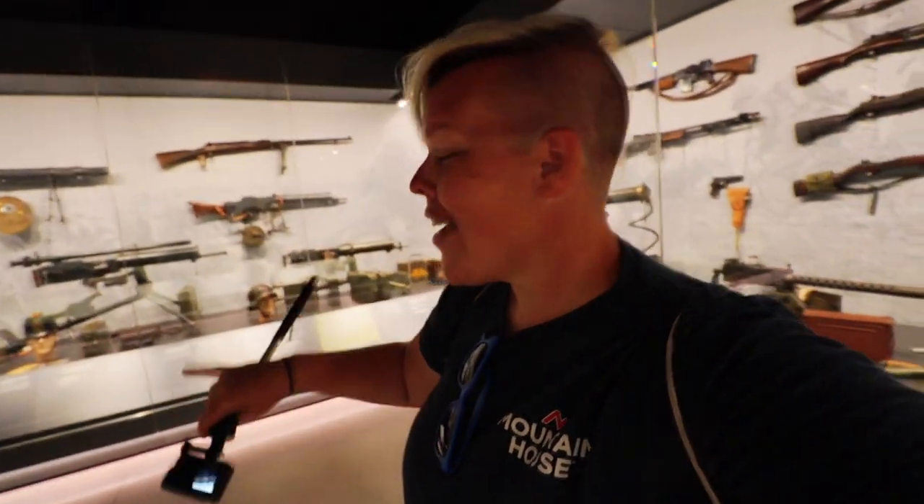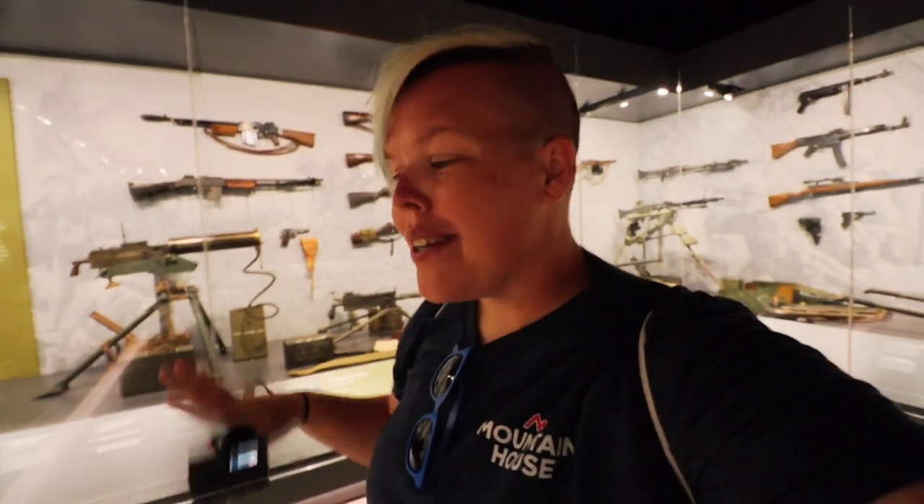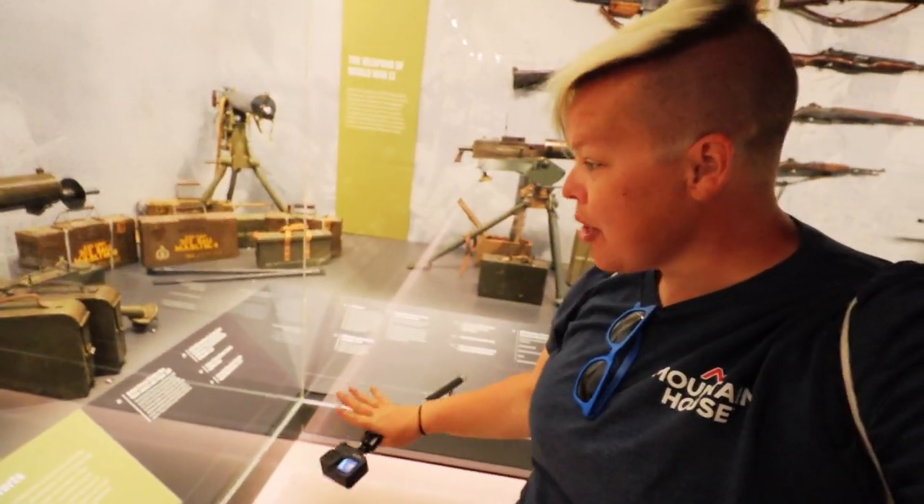This one room alone — the history! Each one of these cases has a variety of different weapons that have been used, along with things that accompany them, and at the bottom of each you see a description of each individual item. Needless to say, in this one room you could be here for a considerable amount of time. Some of these things are super fascinating.